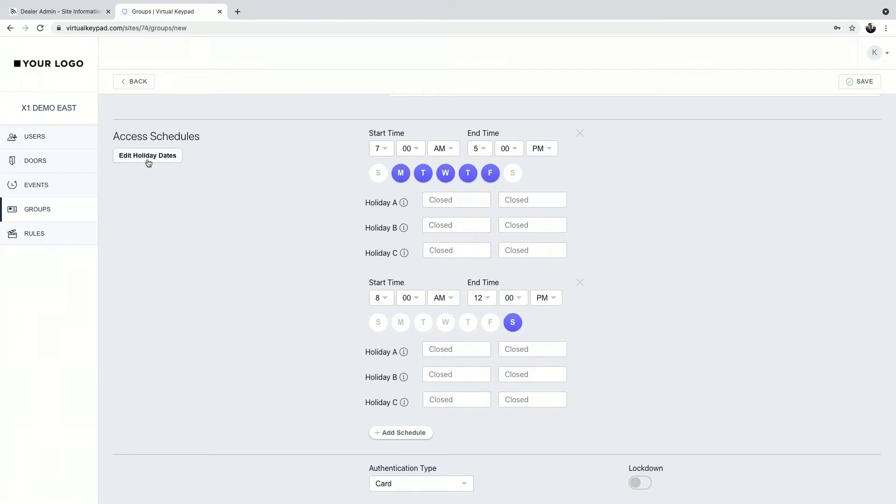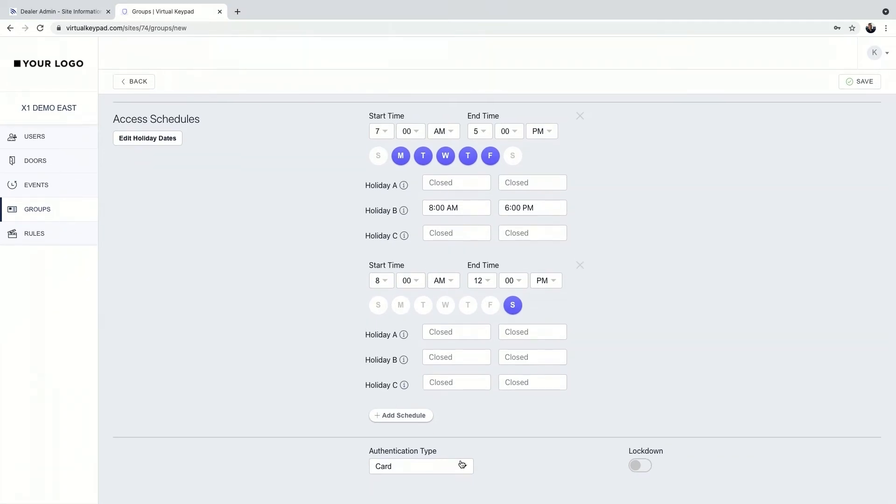Holiday classifications A, B, and C — you customize how you want those to act. Holiday A might be a day you're closed all day; holiday B might be a late start or early release. You can customize those to meet your customer's needs. At the bottom there's card swipes — we support card swipe, but also card plus pin, and dual authority, which requires two card swipes for two people to enter.